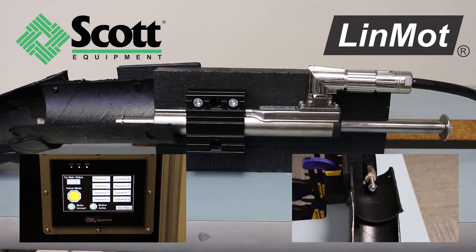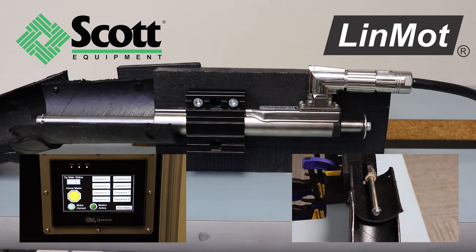Our demonstration shows how the Linmot Motor is controlled through a HMI/PLC configuration. We've programmed eight different movements to show you how you can leverage the Linmot Motor. As you watch us go through the sequences, notice how the slider is programmed to move at different lengths and speeds.